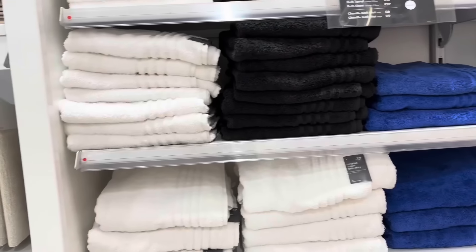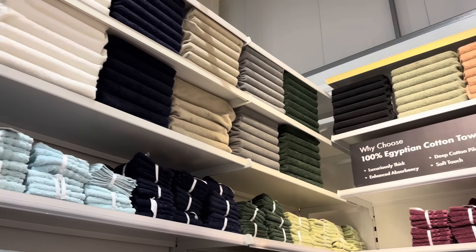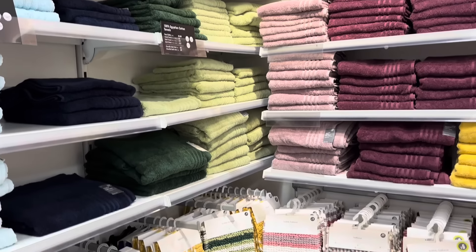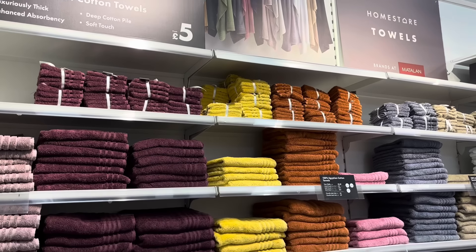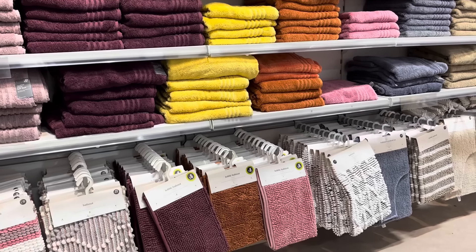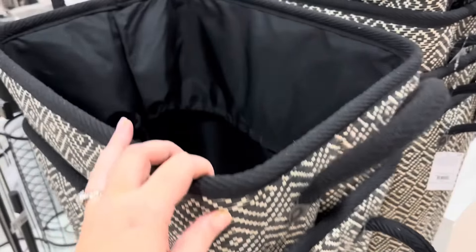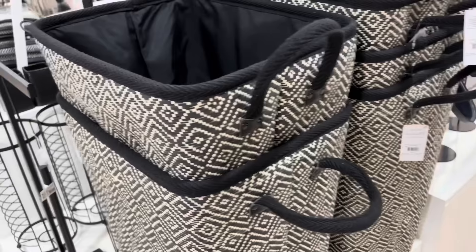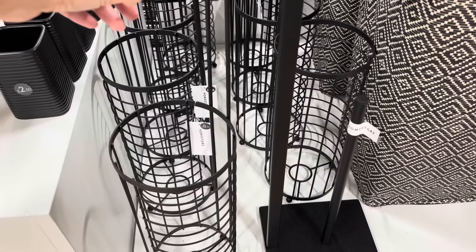They've got towels upon towels — 100% Egyptian cotton, all the colours. I love how they've colour-coordinated everything. I'm automatically gravitating towards the green. They have these irregular/obscure-looking mirrors for £7, and monochrome laundry baskets at £18 — really good quality. This is the black section — not really my vibe but I know lots of people like black accents in the house. There's a toilet roll holder for £8.50 and bathroom jars/toothbrush holders for just £2.50.